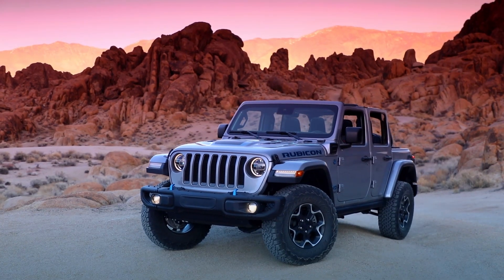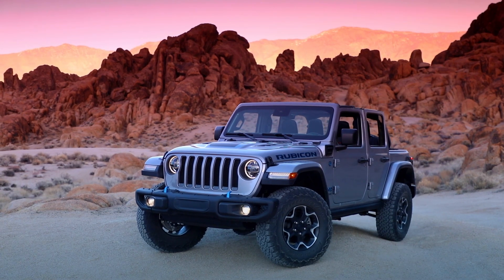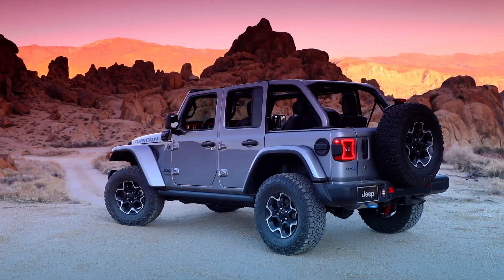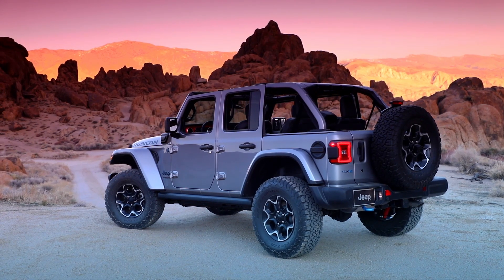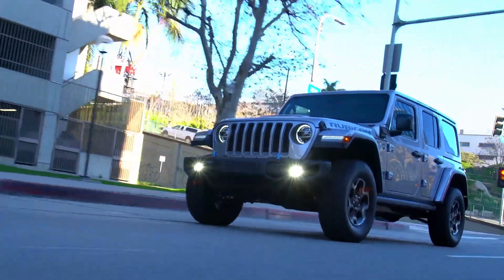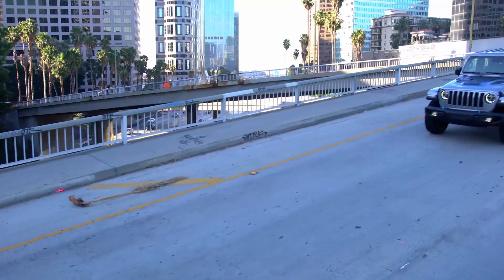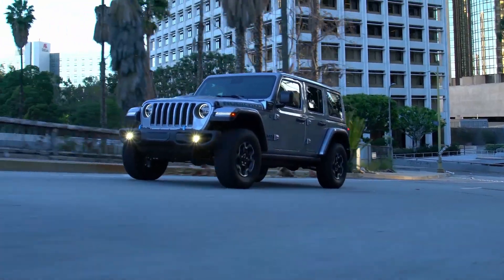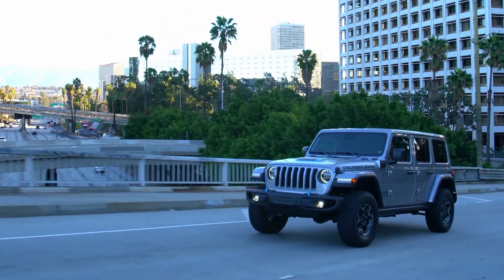Hello everyone and welcome to the AutoPerspective YouTube channel. In this video I'm going to explain why I believe the new Wrangler 4xe could be the best option for those who have an active lifestyle and are looking to get a more eco-friendly vehicle to have some fun outdoors. First I'll cover the hybrid system, then raise some important questions about the hybrid powertrain, and lastly some conclusions.